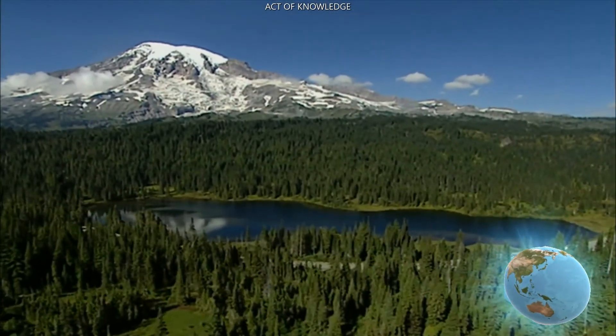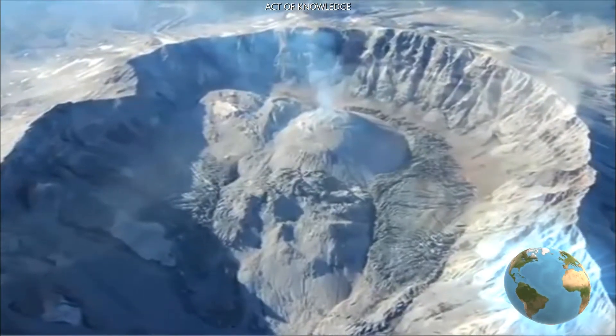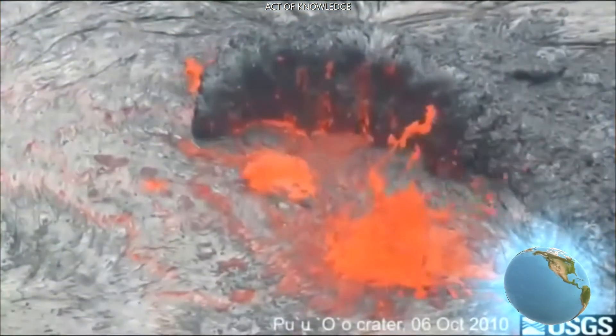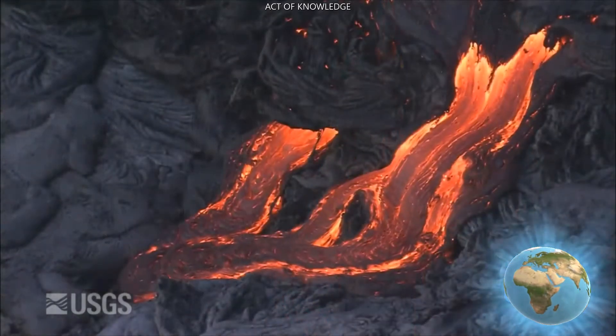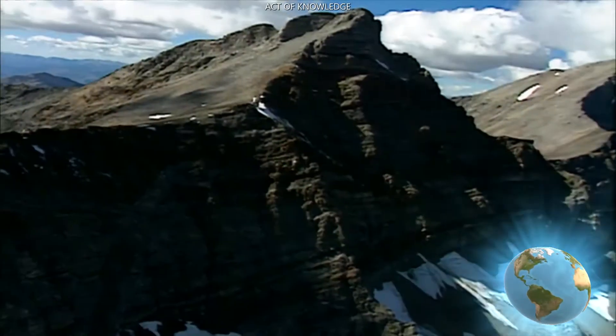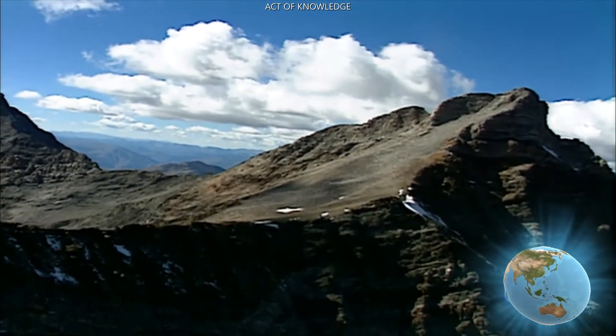A volcano forms when magma makes its way toward the surface. What causes magma to rise? Gas comes out of the magma and helps make it buoyant. Sometimes the magma never makes it to the surface through a volcano — it can solidify in the crust, like in the central part of Idaho. That's called a batholith.